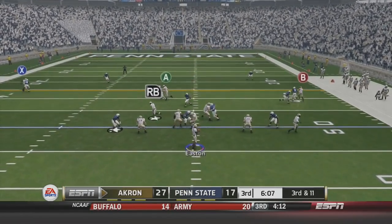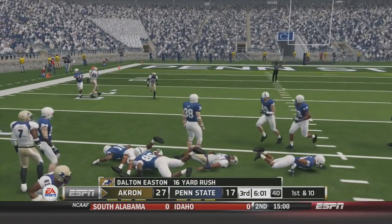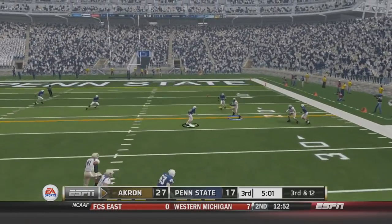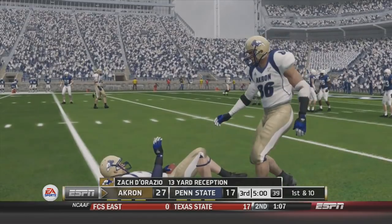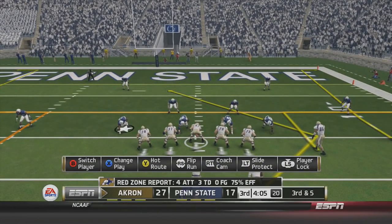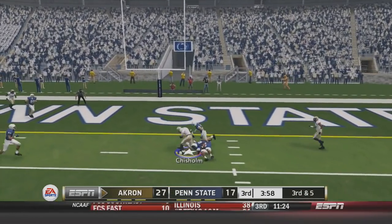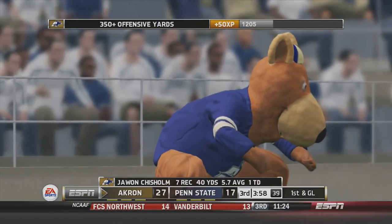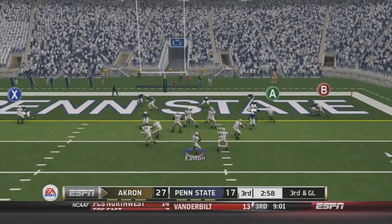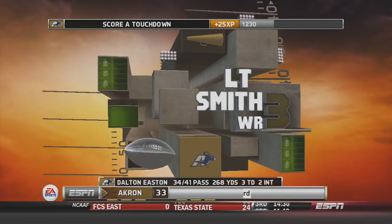Third and 11 for Dalton Easton — scrambles to the outside, makes some moves, and crosses the first down marker. Third and 12 — three offensive linemen on the field but that doesn't matter as Zach D'Orazio shows off his soft hands for the first down. Forced to another third and five — no problem, as we're six of seven on third downs today. Over the middle to Juwan Chisholm for a 14-yard reception down to about the one-yard line. Penn State's big line stopped us twice, but Dalton Easton on third and goal to L.T. Smith for the Akron Zip touchdown. 34-17 lead.